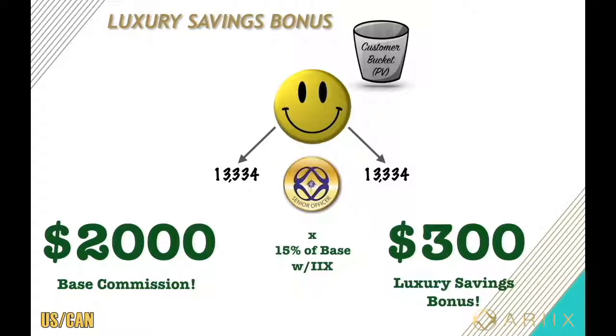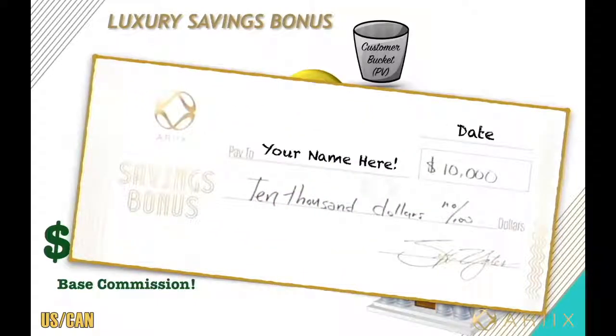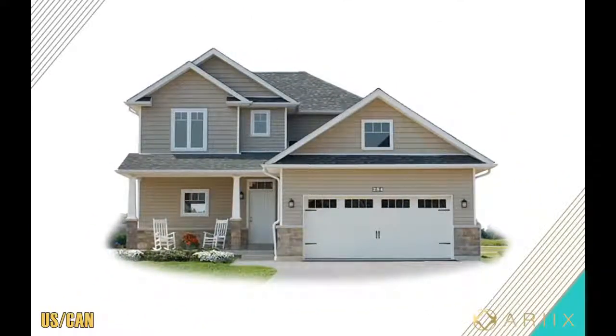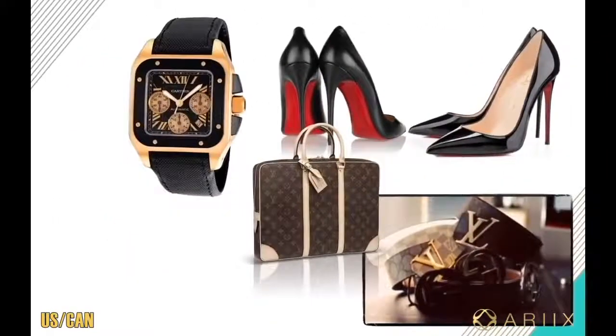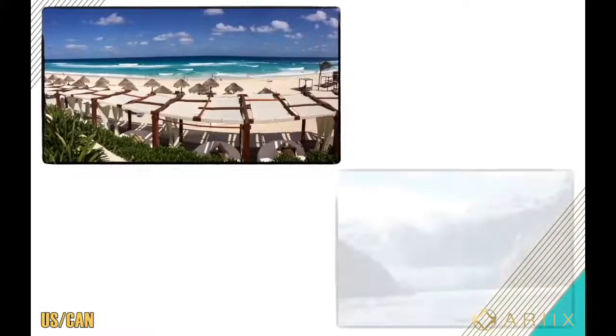Let's say you make $2,000 in base — 15% of that is $300 in savings bonus. You get promoted to the senior officer title, which is the first annual six-figure income level in the company. That $300 will be banked until you accumulate a total of $10,000 in luxury savings bonus, and then the company will cut you a check for $10,000. After that it becomes a monthly earning bonus. What could you do with that $10,000 — maybe a down payment towards a home or a dream car?